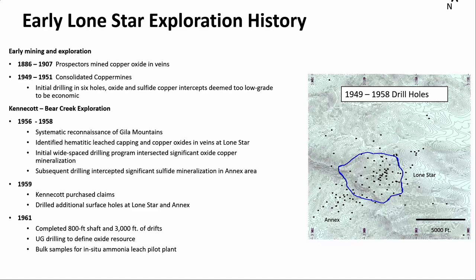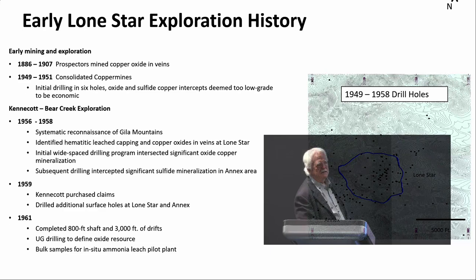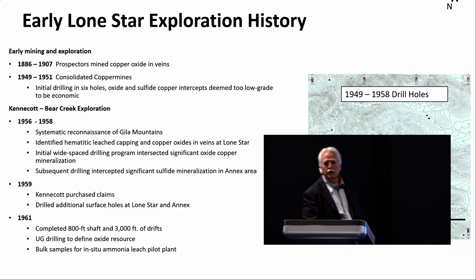So how was Lone Star found? Early prospectors started in the late 1800s, mostly mining veins proximal to the deposit. In the late 1940s, a company called Consolidated Copper Mines drilled several holes — didn't go very deep. It really kicked off in the 1950s when Anand Cook and others with Bear Creek did systematic reconnaissance of the Gila Mountains. The hematitic leach cap actually did crop out at the range front, they observed copper oxide in veins, did more mapping and sampling, and completed an initial wide-spaced drilling program that intersected significant oxide copper.